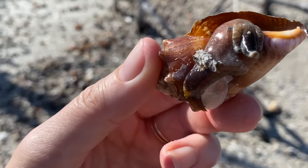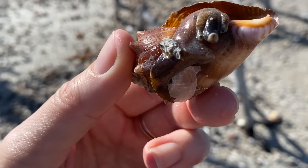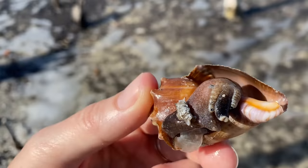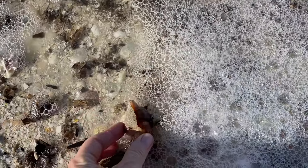I'm going to slow down for Mr. or Mrs. Fighting Conch. You were hanging out, probably waiting for the tide to come in — I'm going to give you a little bit of help. You are beautiful and cute. There you go, friend.